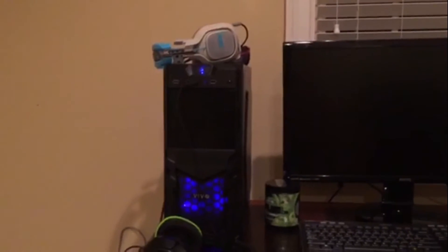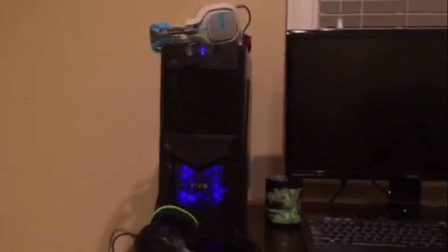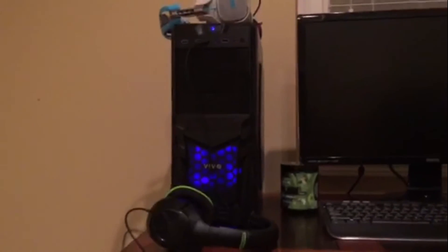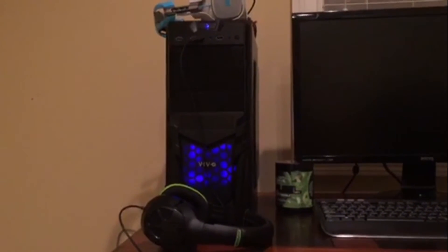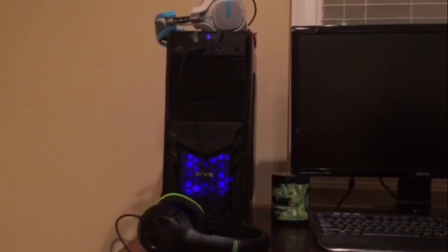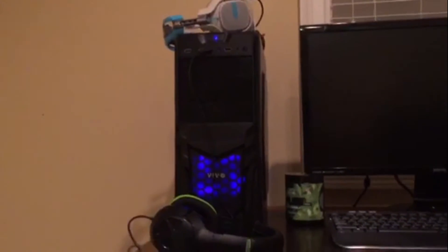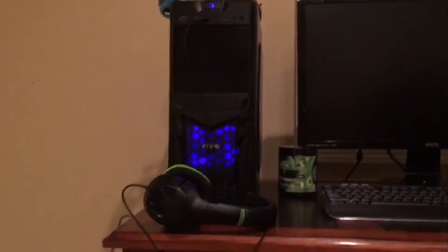Hey guys, today we're going to be talking about this PC giveaway that we're going to be doing once we hit 1000 subscribers. So I'm just going to tell you the stats on this PC right now. It's got 8GB of RAM, 1TB of storage, and an Intel Core i3 clocked at 3.4GHz. I don't have a graphics card on this PC right now.